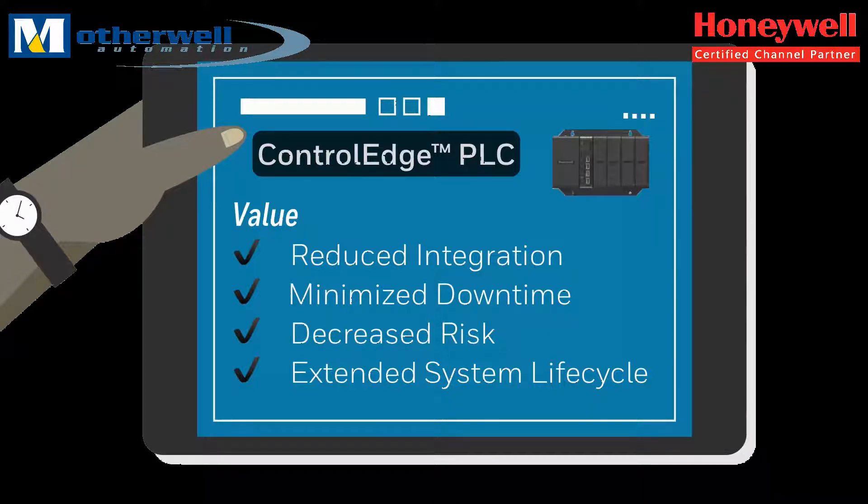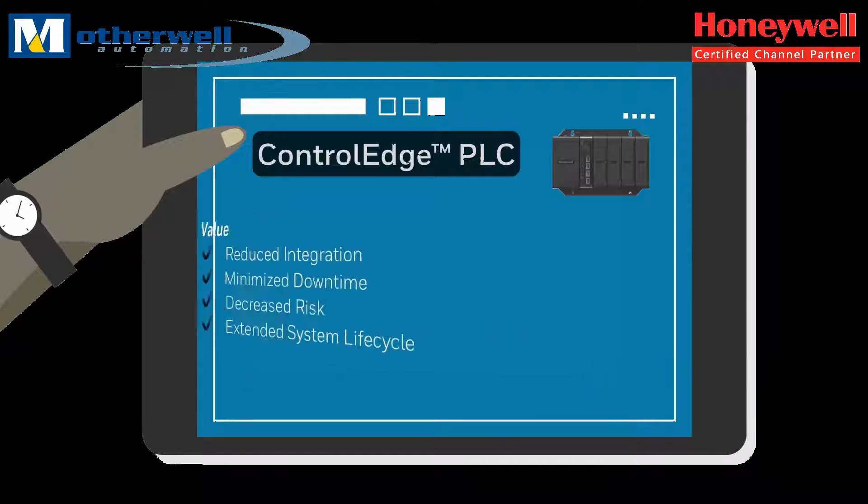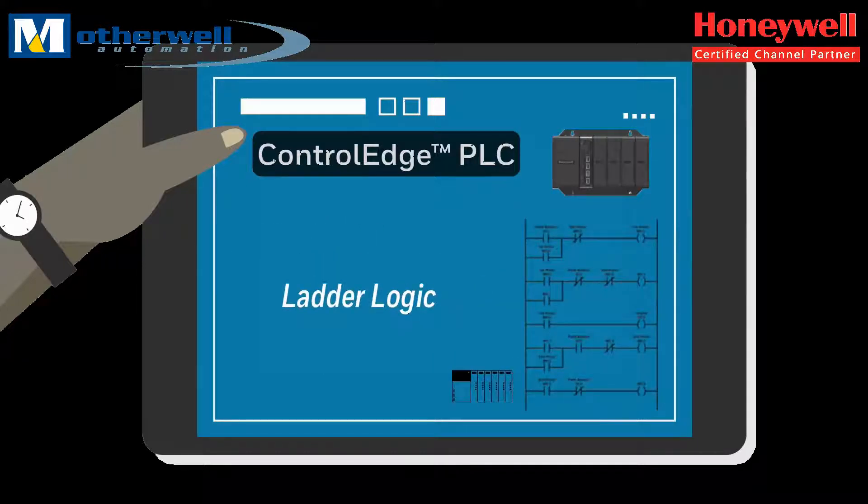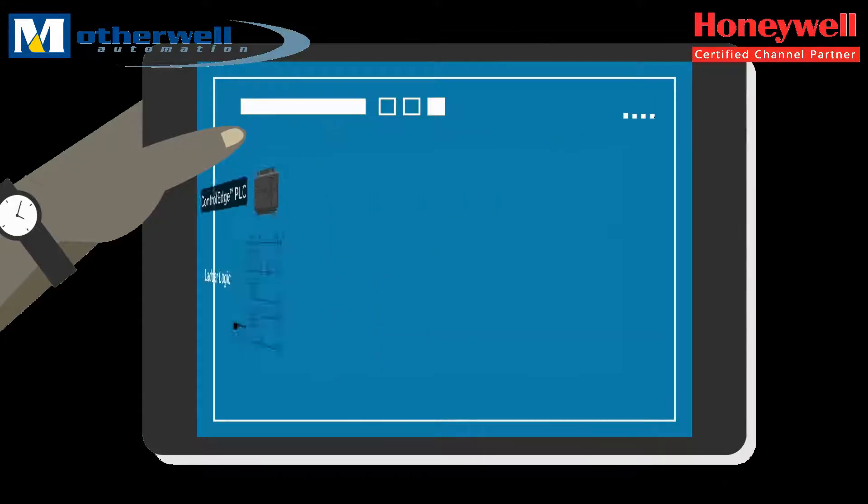Experion and Control Edge PLC leverage a common HMI, provide faster field device commissioning and improved device diagnostics. The PLC is used in a variety of plant applications and equipment level control, especially for customers wanting an IEC 61131 ladder logic solution.